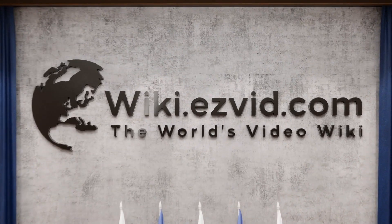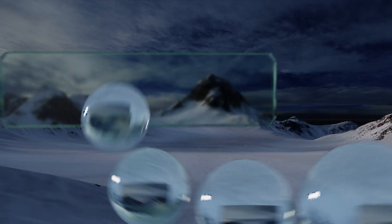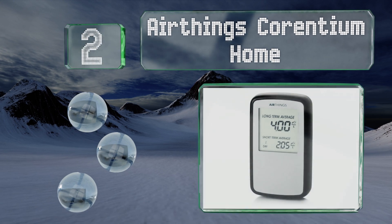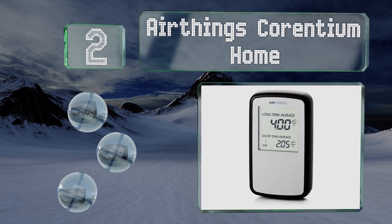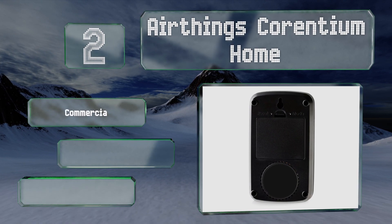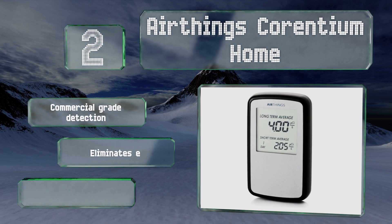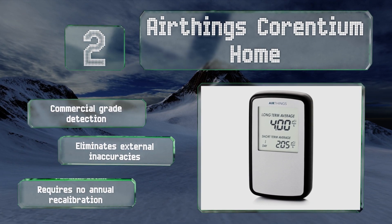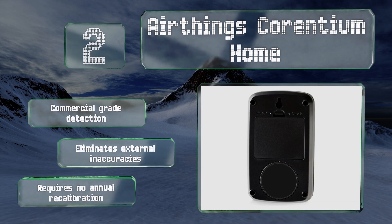At number two, portable and boasting a long battery life, the AirThings Corentium Home is a simple digital monitor that provides fast results. The LCD clearly shows the average daily, weekly, and long-term concentrations, and it's perfect for property inspections. It offers commercial-grade detection and eliminates external inaccuracies. It requires no annual calibration.